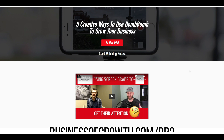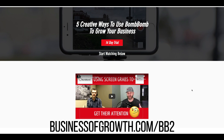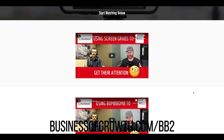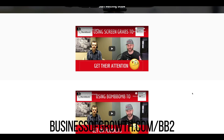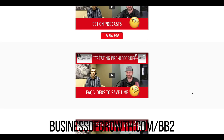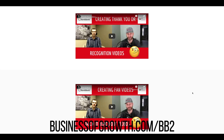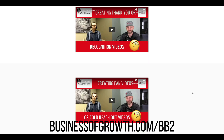This is for those who have not tried BombBomb before and are wanting to do a 14-day free trial — I'm going to give you this bonus completely free. In this video series, we talk about using screen grabs to get people's attention, using BombBomb to get on podcasts, frequently asked question videos, recognition videos, and other cold reach-out options.